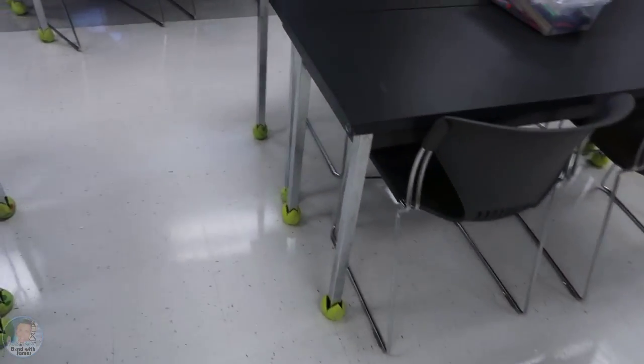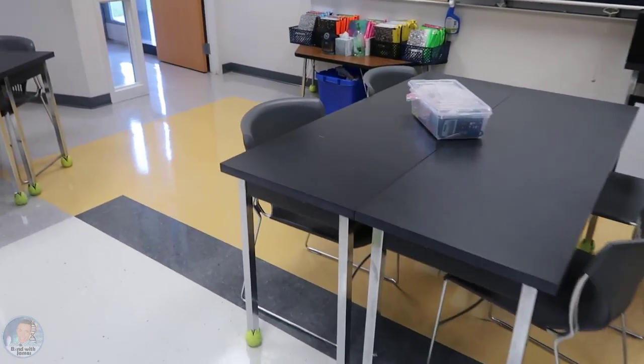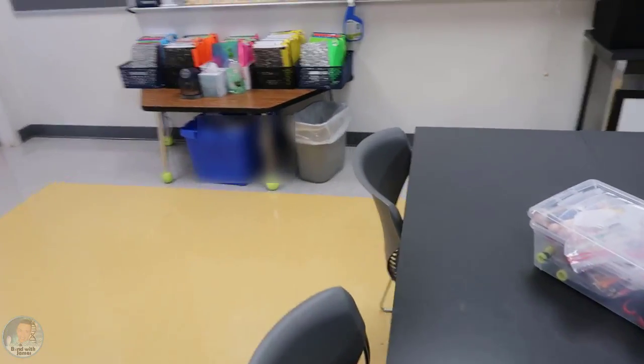You'll also notice there are tennis balls on the bottom of the table legs. I called up a local tennis center and asked if they had any balls to donate, and they said yeah, come take as many as you need. So I took as many as I needed plus a few extra — it makes it easier so when I have to move the tables I can just slide them instead of picking them up.